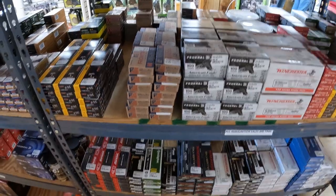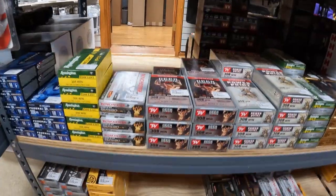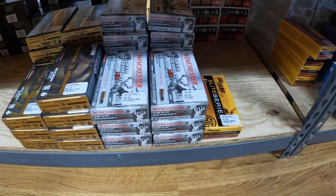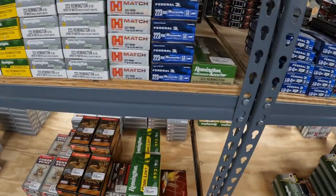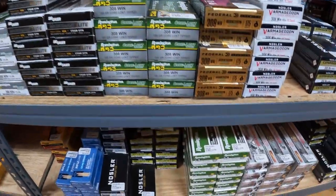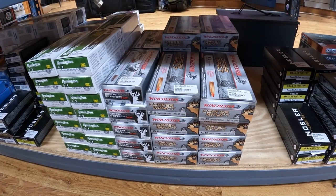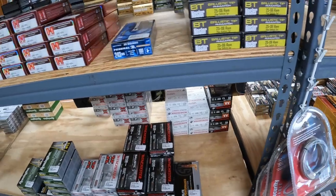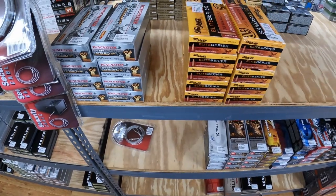22 — bunch of different 22 LRs. 22 Mag looks like about $21. $16 on the Maxi Mag, so that's a good price. $20 for the Gold Dot. Some Dyna Points up here for $13.99 — I might grab some of those. Some 17 HMR, more 22 Velocitors, some punch, a little bit of everything, bulk 22 down here. Plenty of 556 and 223 — they've got X-TAC, Frontier, tons of hunting rounds, 204, some 300, bunch of different 308, 6mm Creedmoor, a couple different 6.5 Creedmoors, 350 Legend, 35 Whelen.